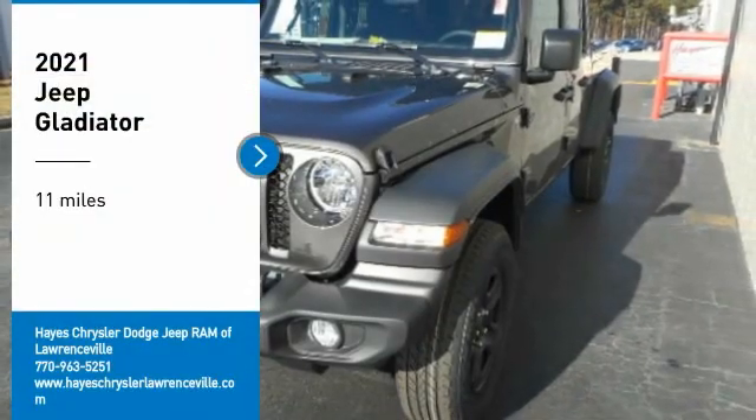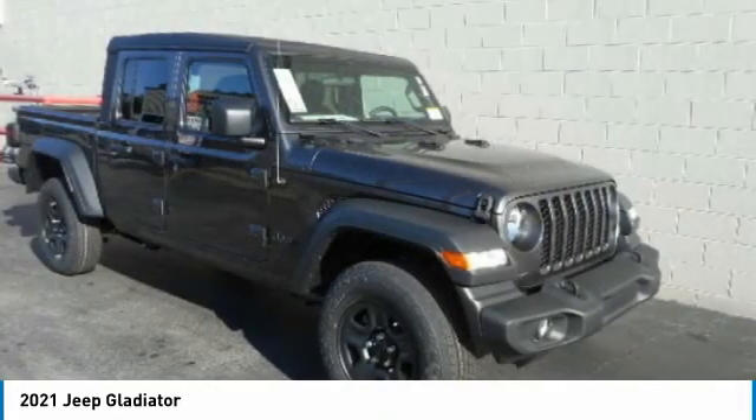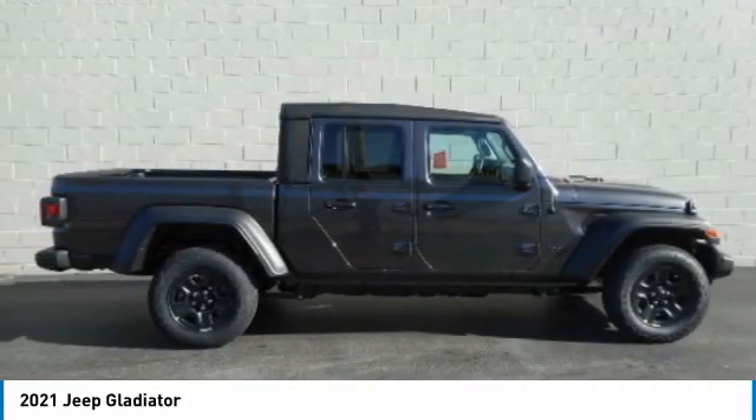Take a ride in the 2021 Gladiator. The Jeep Gladiator is just the off-road truck that Jeep fans have been waiting on. Enjoy the functionality of a truck while retaining the off-road capability. You'll fall in love with this Jeep Gladiator.